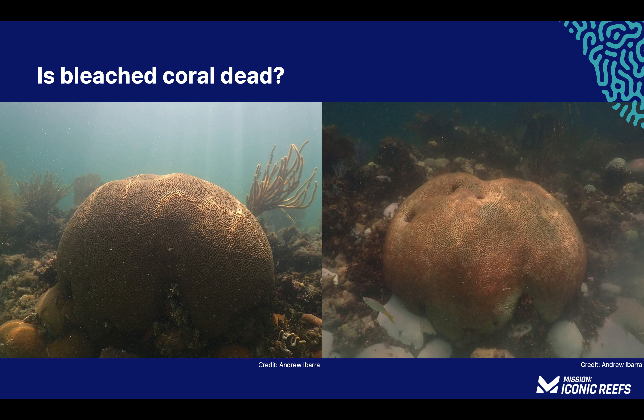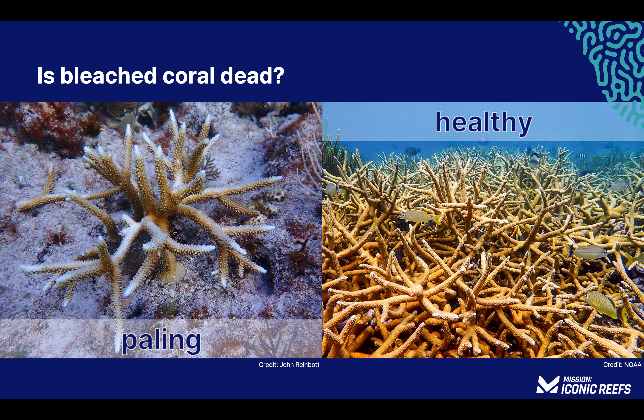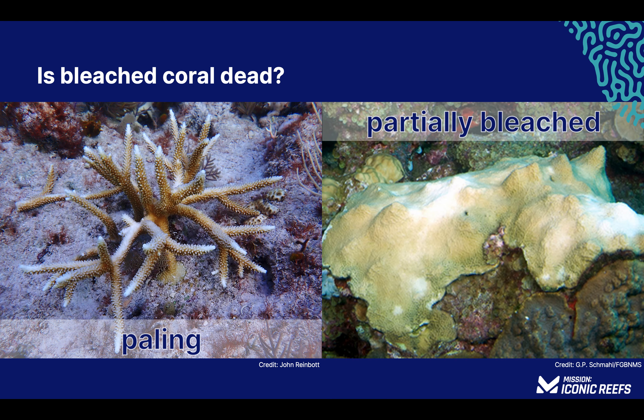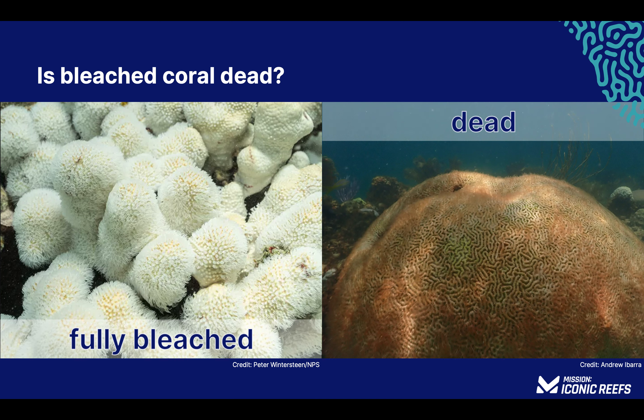Coral bleaching is a gradual process. As a healthy coral becomes stressed, the zooxanthellae begin to leave and the coral begins to look pale and unhealthy — this is known as paling. When a coral colony loses some but not all of its color, it is considered partially bleached. When all of the zooxanthellae are gone, the coral is considered fully bleached, but the polyps are still alive for a period of time depending on the species. Eventually, the polyps begin to starve without their zooxanthellae, as they are unable to capture enough food energy to sustain life. Dead coral often looks fuzzy due to marine algae growing on the skeleton.